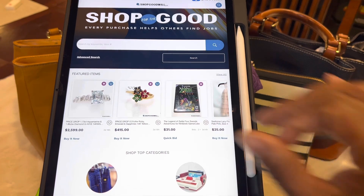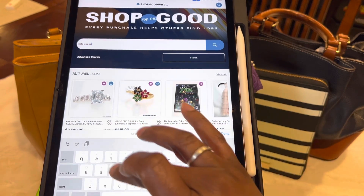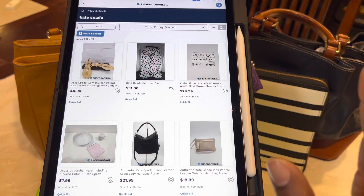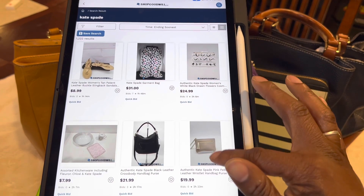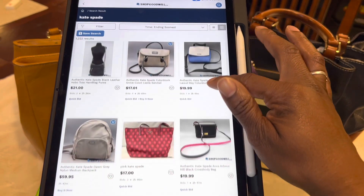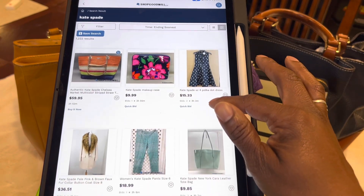For those of you who are into Kate Spade Novelty — as you guys know, I love novelty — I have seen quite a few novelty bags on here. They do go for quite a bit, but you can find them. Say you're looking for the camera bag or the lobster bag or just different novelty ones. It's just another place for you to find things you're looking for.